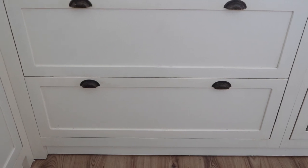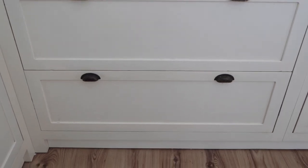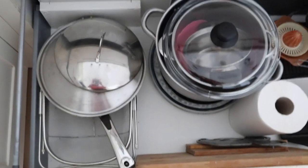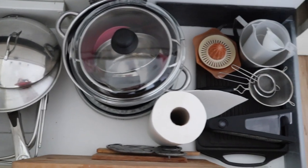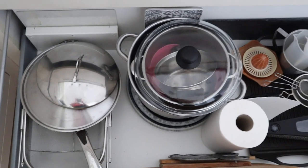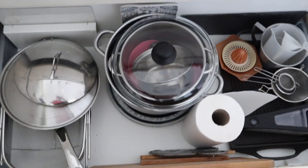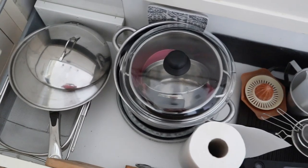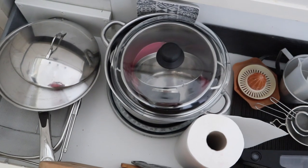That drawer underneath I use to keep our pots and pans, my chopping boards, as well as a few things which I like to serve my food in. I don't have a lot of pots and pans because we just buy what we need, and I do a lot of our cooking in our slow cooker, which helps me keep pots and pans to a minimum.